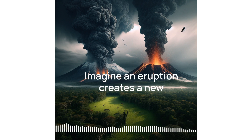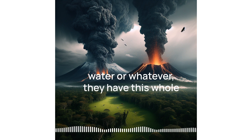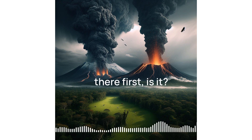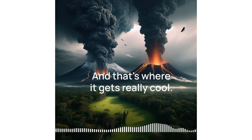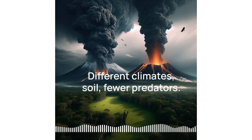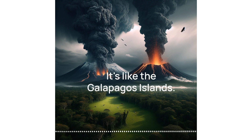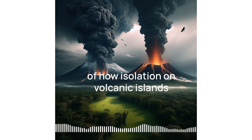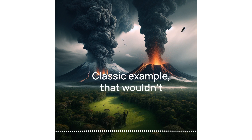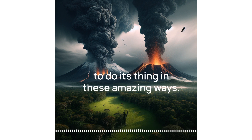Imagine an eruption creates a new island chain. At first they're barren, but then they become open canvases for life to colonize. Whatever gets there first — by wind or water or whatever — has this whole new world, not a lot of competition, all these opportunities to evolve. These isolated volcanic spots often have really unique conditions: different climates, soil, fewer predators. Over time, species develop specialized traits to survive in that very specific environment. It's like the Galapagos Islands — the textbook example of how isolation on volcanic islands can create tons of different species. Those Galapagos finches with different beaks for different food sources wouldn't exist without the volcanoes that made those islands in the first place.